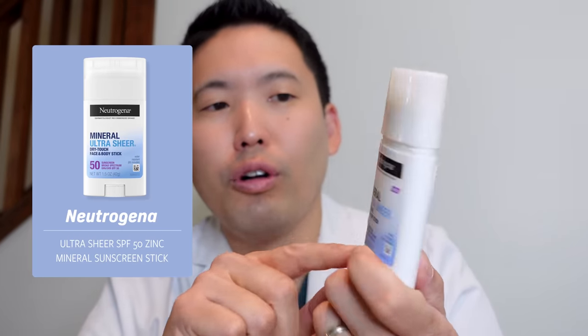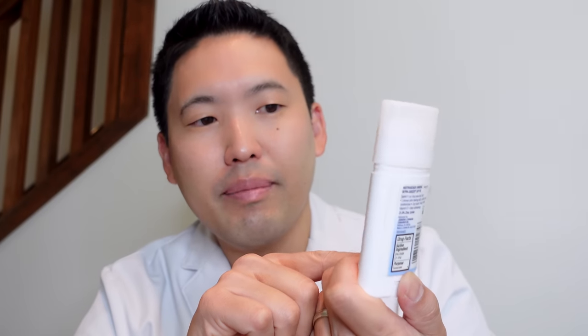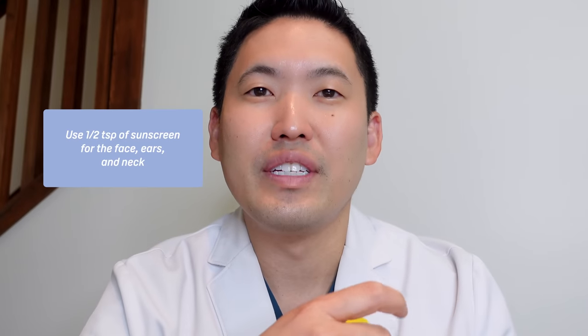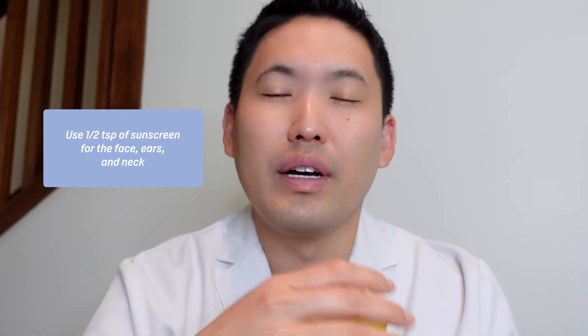Before the nighttime routine, let's emphasize sunscreen reapplication strategies. The one I'm using a lot this summer is Neutrogena Mineral Ultra Sheer Stick — water resistant 80 minutes, SPF 50. I use this on myself and my kids. It does leave a slight white cast, but I actually like that because it shows me where I missed a spot. With a stick, take about three to four passes over each area before moving on.